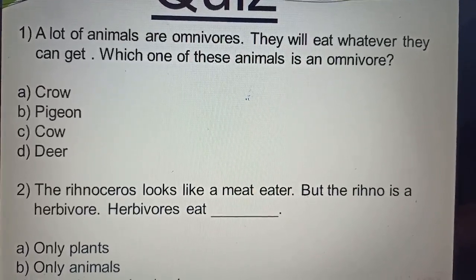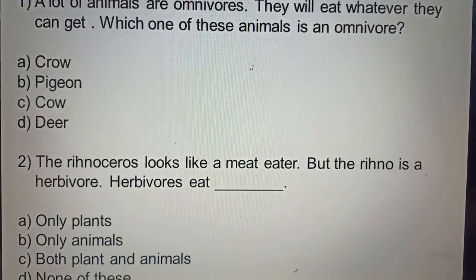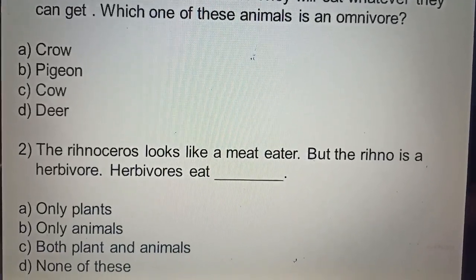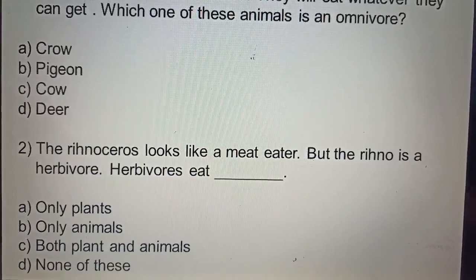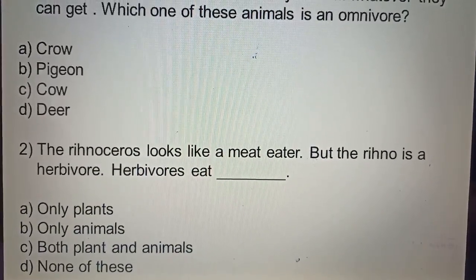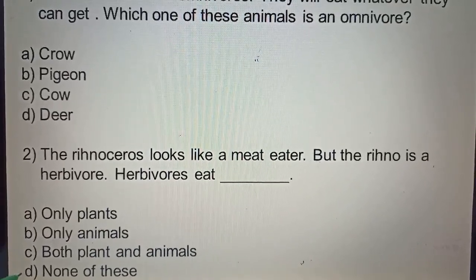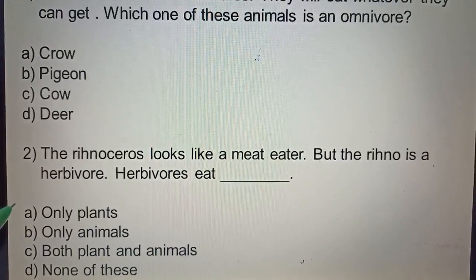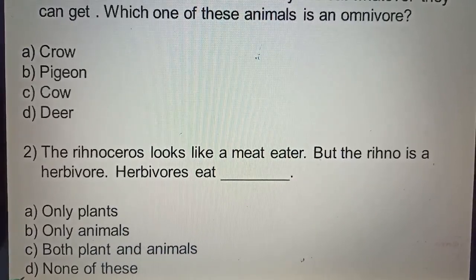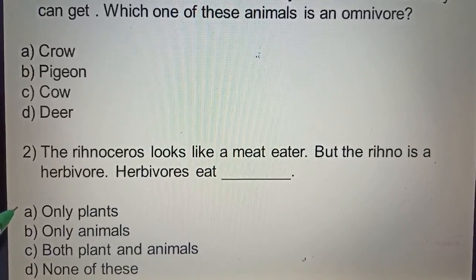Question two: The rhinoceros looks like a meat eater, but the rhino is a herbivorous. Herbivorous eat — options: only plant, only animals, both plants and animals, none of these. Herbivorous animals only eat plants, so A is the correct answer.